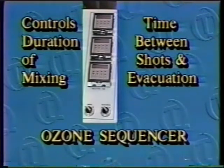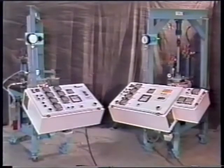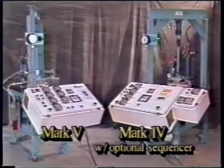We will see how all of this works a little later in the video. For those of you who already own a Mark II, III, or IV Quantum mixer, the ozone sequencer can be added to your existing cabinet.